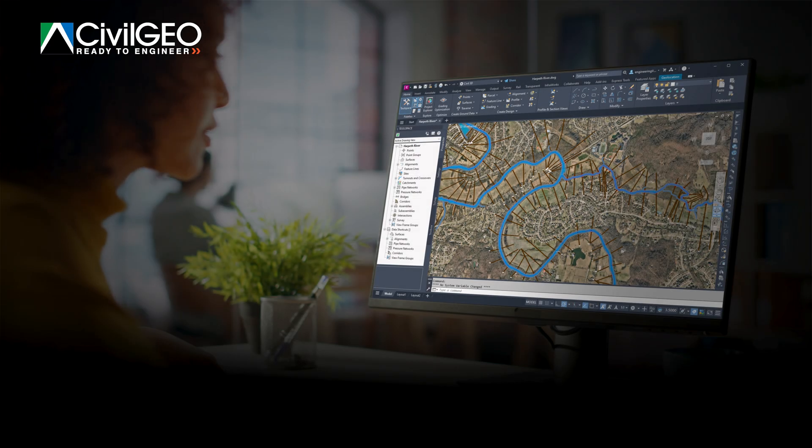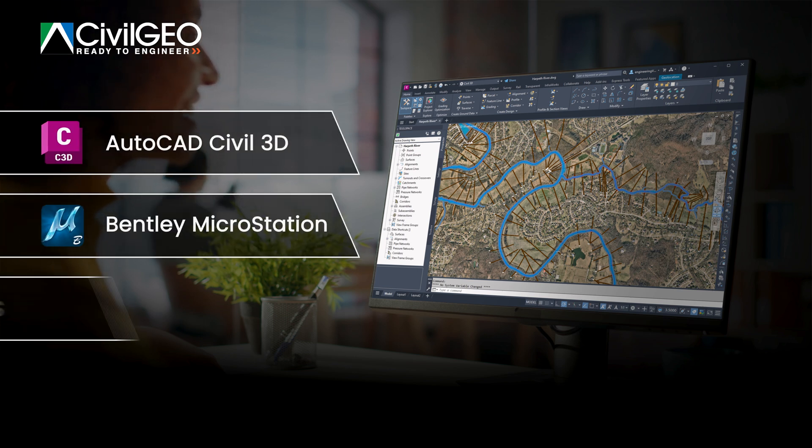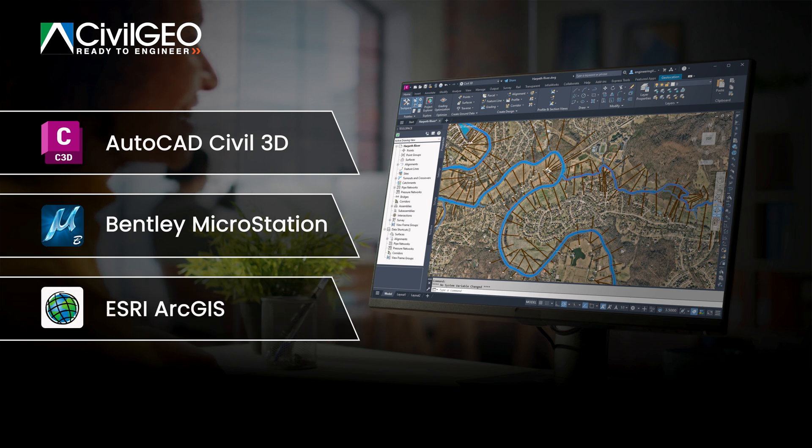Because GEOHECRAS products are designed to work with other software, you can integrate GEOHECRAS with AutoCAD, Civil 3D, Bentley MicroStation, or Esri ArcGIS with just a click of a button to integrate more information and more value into each model.